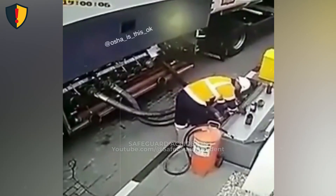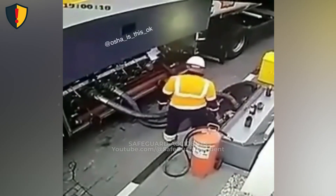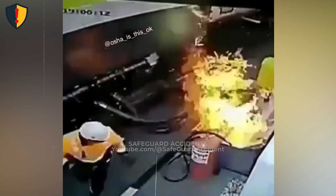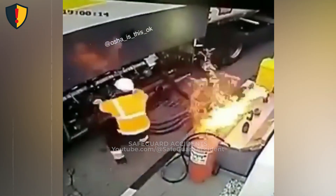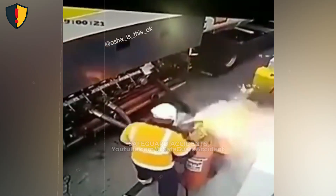Beside a heavy industrial machine, a worker reaches into a cluttered service area seconds before a sudden ignition rapidly transforms the area into an active hazard zone. Never, ever work near pressurized lines, fuels, or hot components without first isolating energy sources.